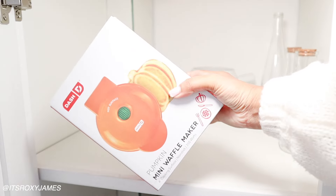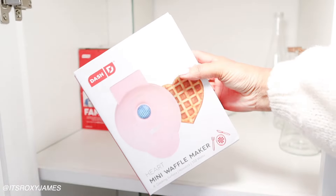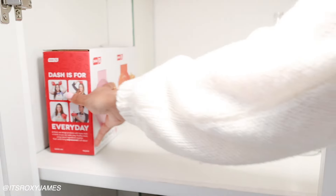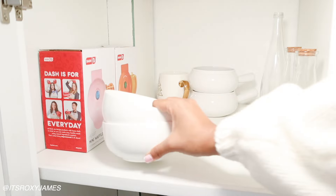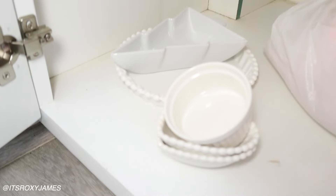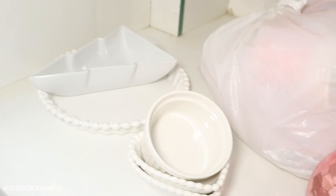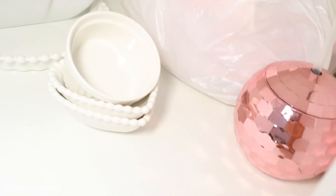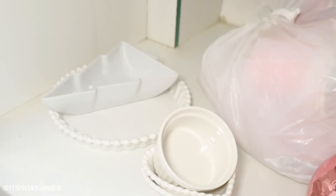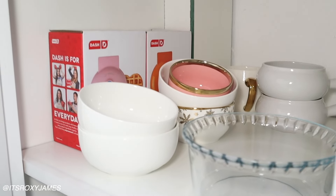Inside this cupboard I have some of my bowls and my pumpkin waffle maker, and I also got a heart waffle maker I cannot wait to use — I didn't even open it yet! I'm just adding more of my dishes. Underneath I have some little bowls. I need to get some more organization now that I've seen things laid out — it's just about getting the correct storage and containers to hold everything.